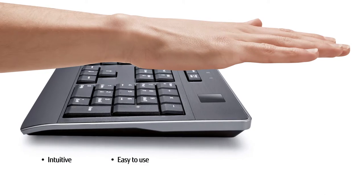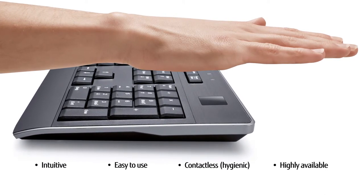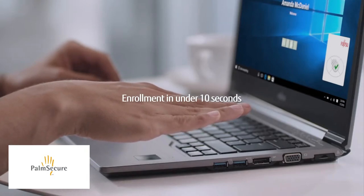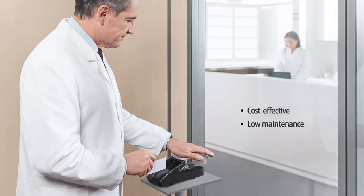PalmSecure is intuitive, easy to use, touch-free, and highly available. Initial user enrollment can be completed in under 10 seconds. And PalmSecure is cost-effective, requiring very little maintenance.